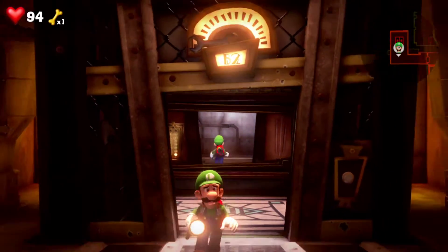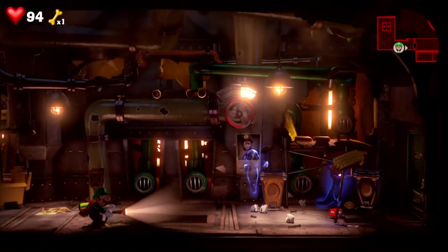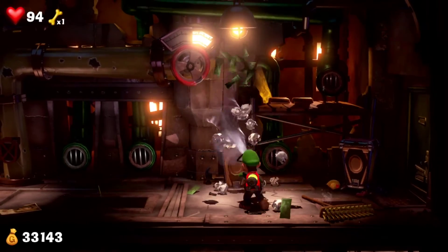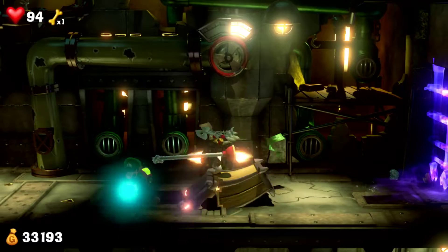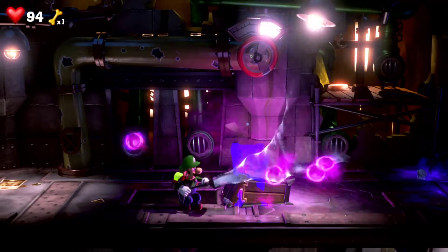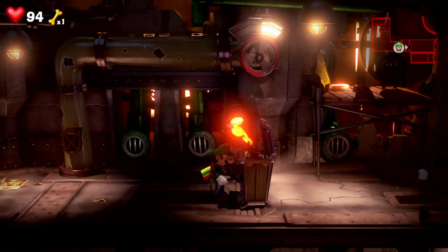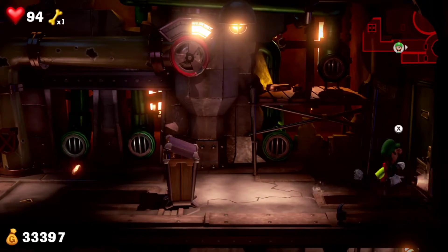Alright, now let's get back here. Of course we're gonna have to find more ghosts. It's another one that's alive. Oh there we go. Alright, yes! I have a lot of money. Alright, now let's go to the next room.